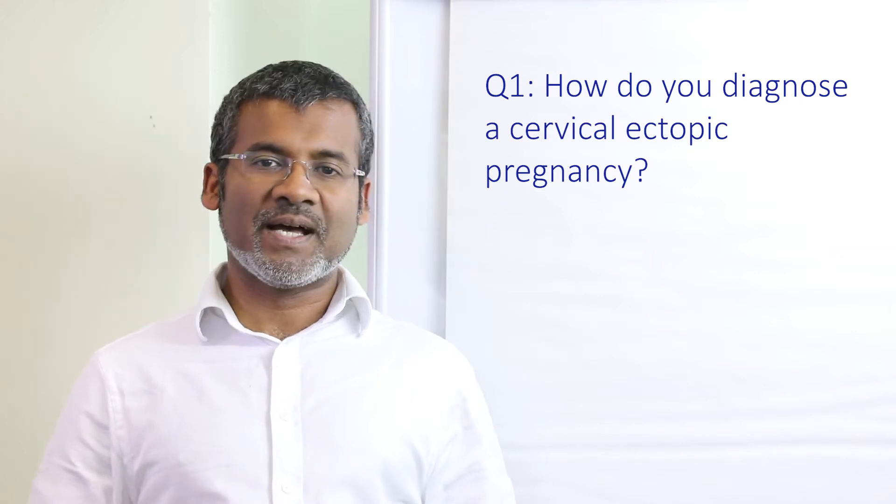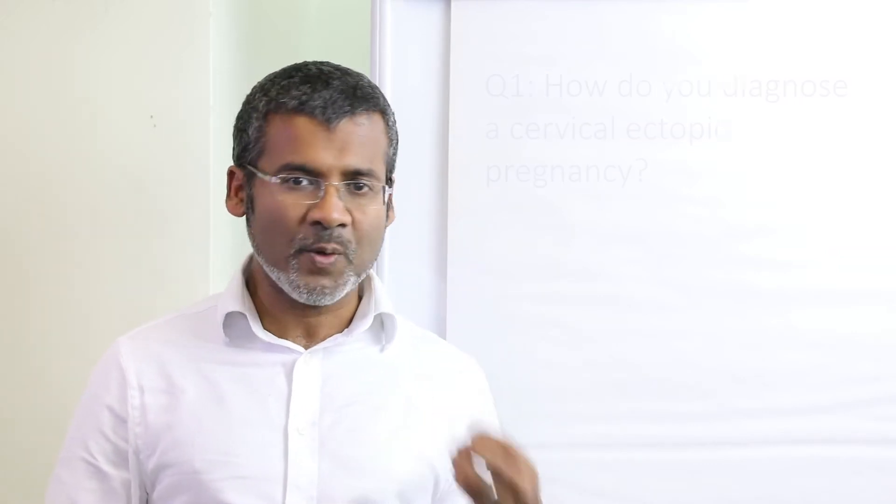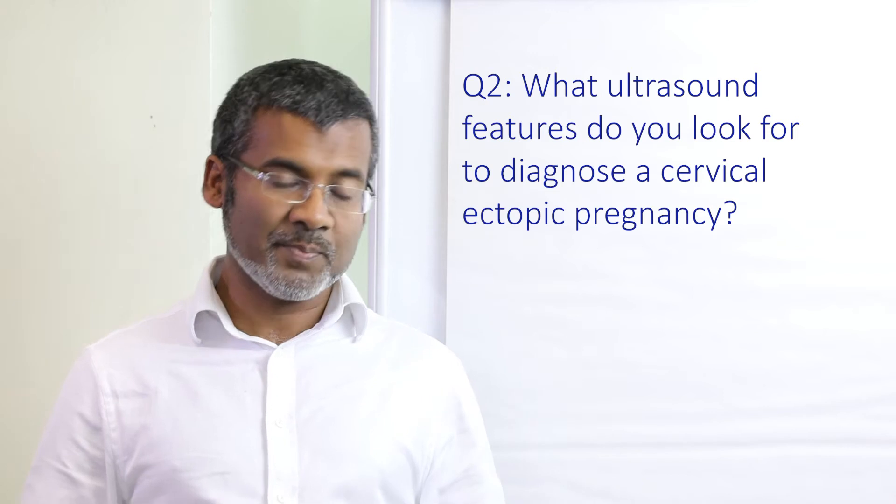Ultrasound is your friend for diagnosis and you want to avoid two misdiagnoses. First, mistaking a low intrauterine pregnancy for a cervical pregnancy, and the second is mistaking a miscarriage pregnancy sac passing through the cervical canal for an ectopic pregnancy.